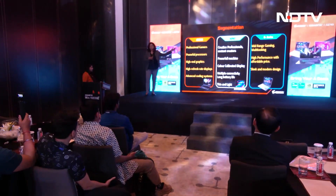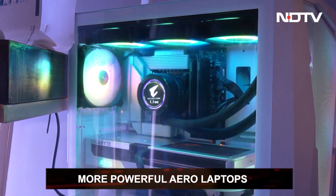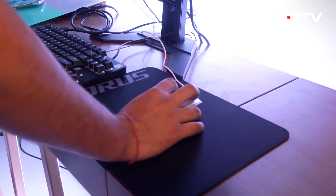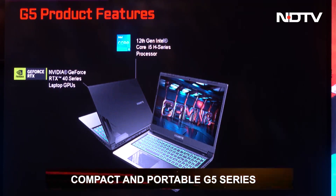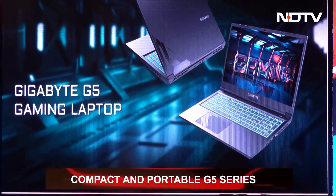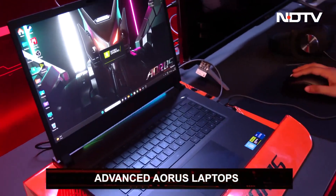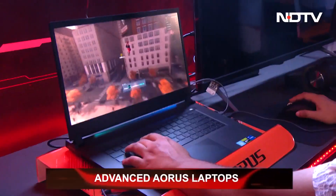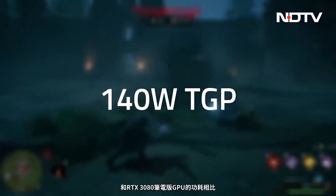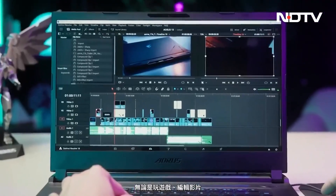The new Aero laptops encompass upgraded features like better CPUs and GPUs, Nvidia Studio certification, and improved displays. The G5 brings a different approach with decreased proportions, offering more compact laptops meant for hybrid work. The Aorus lineup has advanced in size with new 17.3 and 15.6 inch displays, and further includes 140 watt TGP and 120 hertz refresh rate among its high performance features.